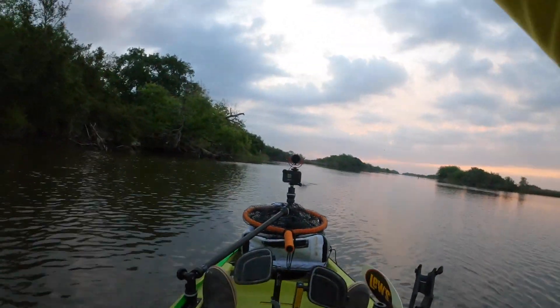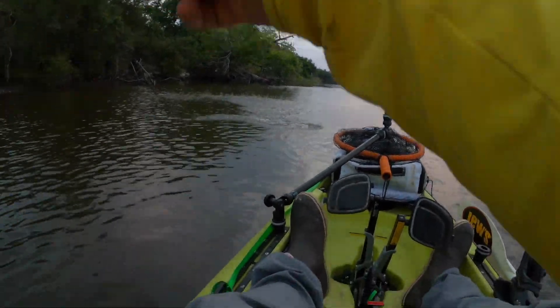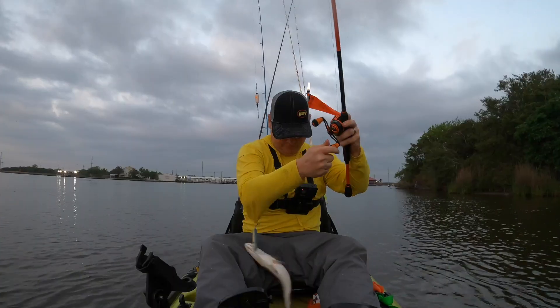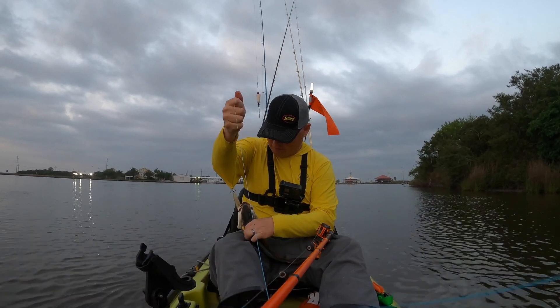I think it's trout right there. There he goes. Got it that time. Nice trout. And it caught my shirt. It's a big trout.